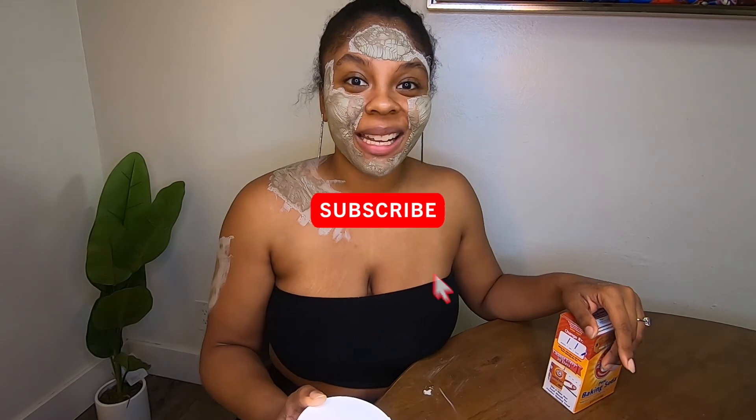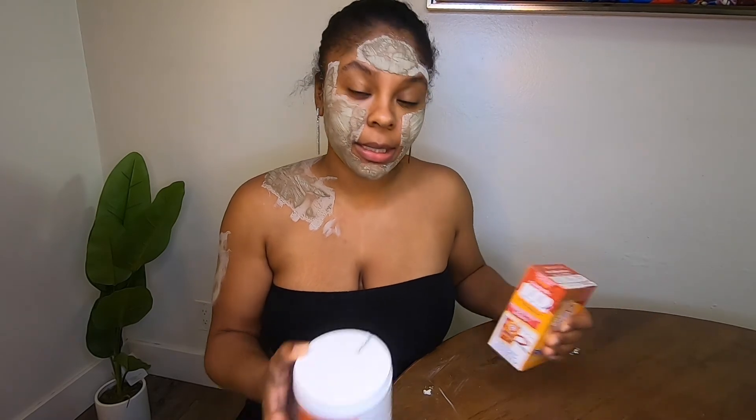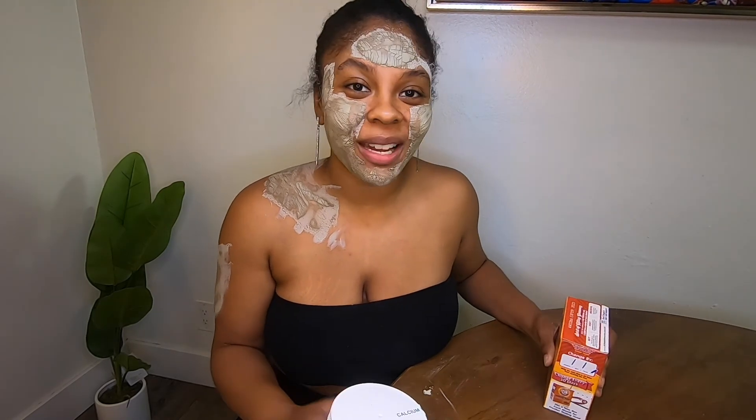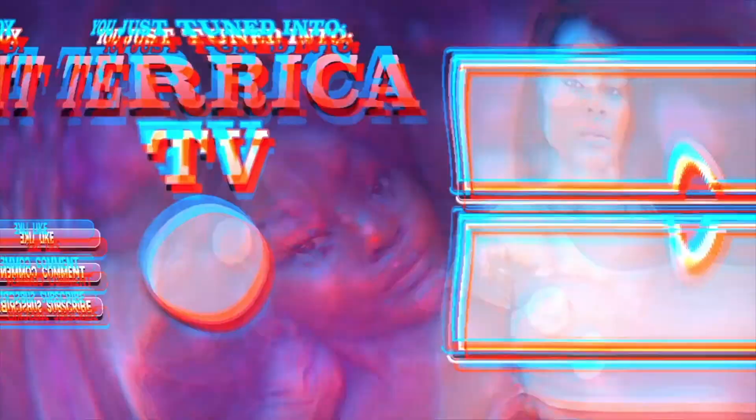If you want daily updates, subscribe to my Instagram. And don't forget to subscribe to the channel, guys. I'll see you in the next episode. I love you. Bye!